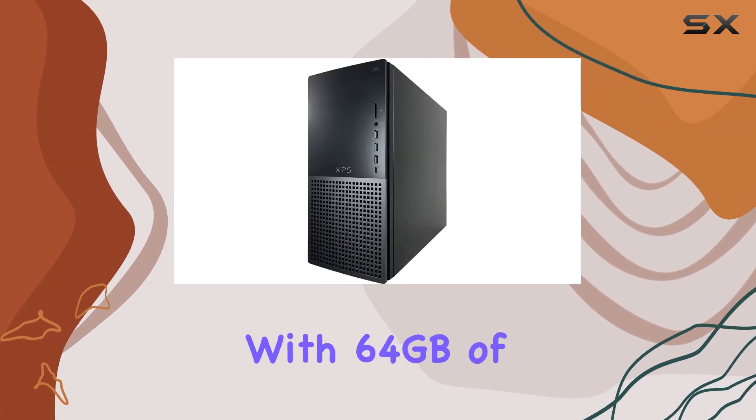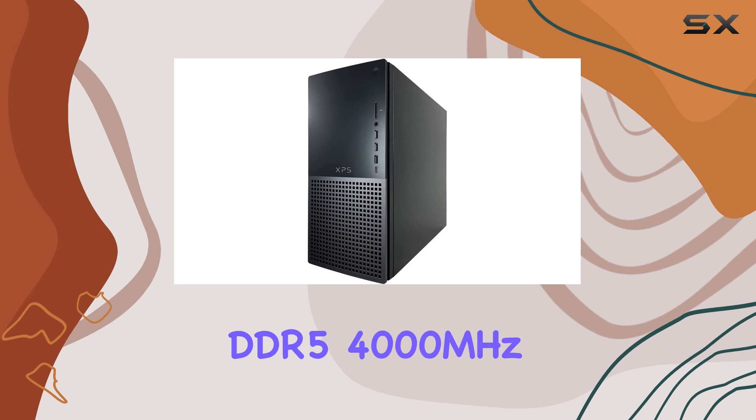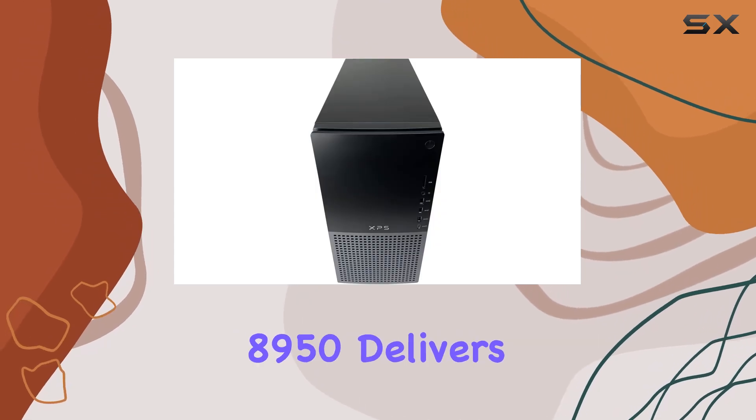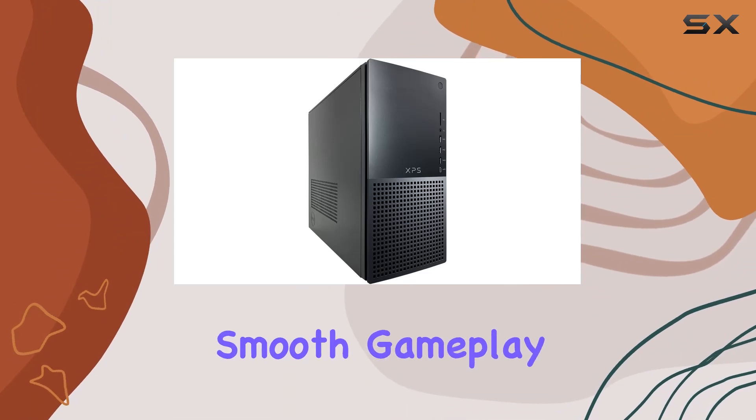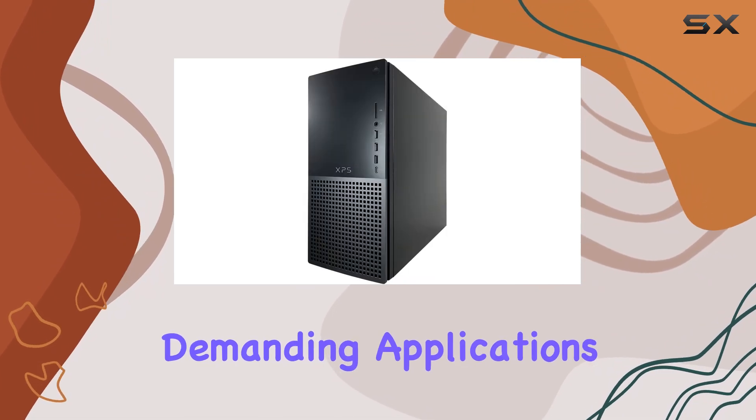Equipped with 64GB of DDR5 4000MHz RAM, the XPS 8950 delivers lightning-fast performance and responsiveness, allowing for smooth gameplay and efficient handling of demanding applications.